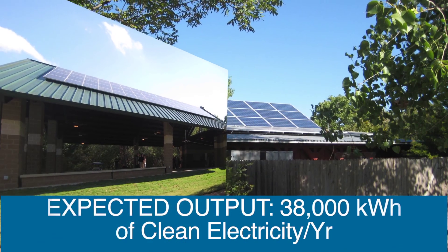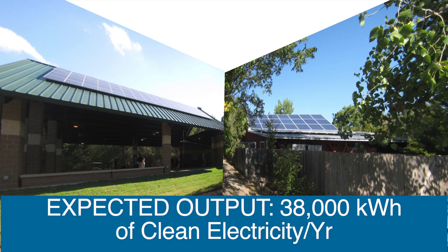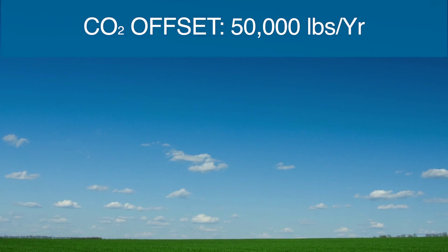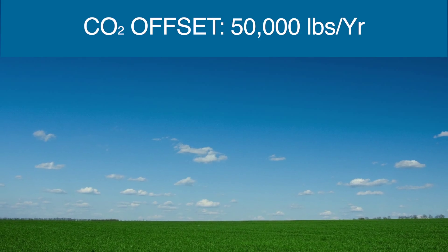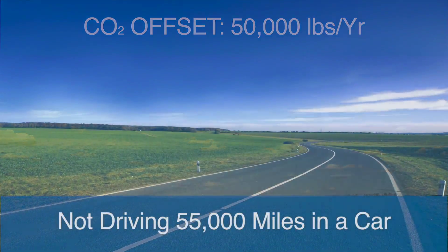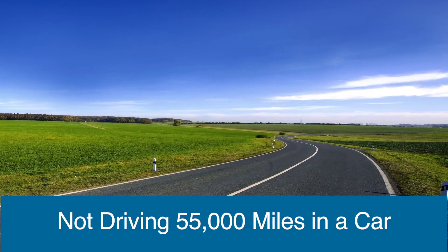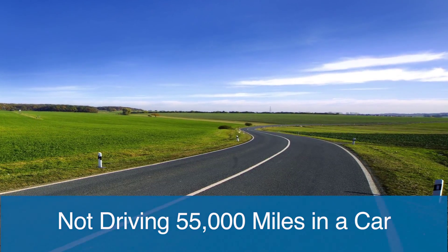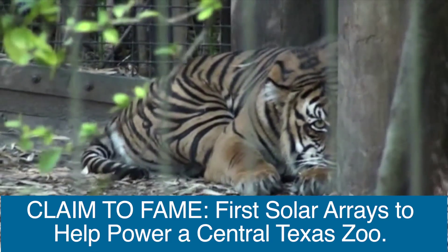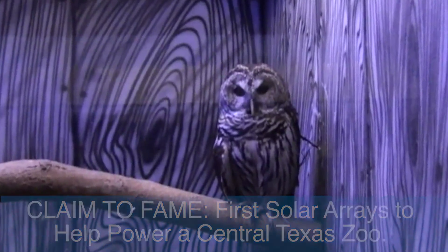It is expected that the arrays will produce 38,000 kilowatt hours of clean electricity per year. This pollution-free energy is also expected to offset 50,000 pounds of carbon dioxide that would normally be produced by traditional dirty electricity — that's the equivalent of not driving a car 55,000 miles. This Sun Club donation has the proud distinction of being the first solar arrays to help power a Central Texas Zoo.